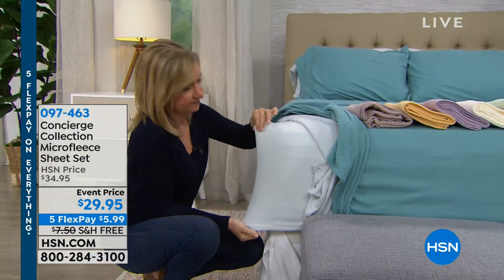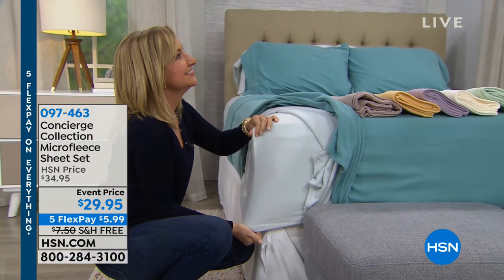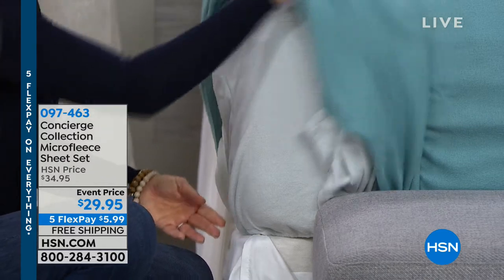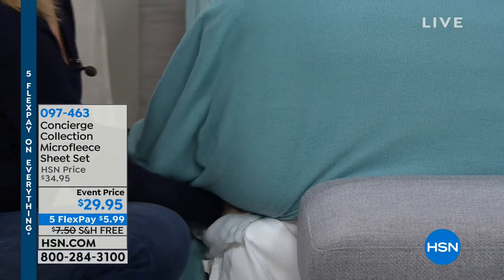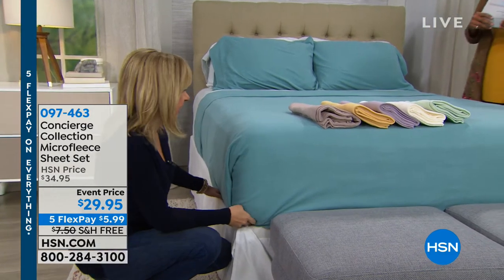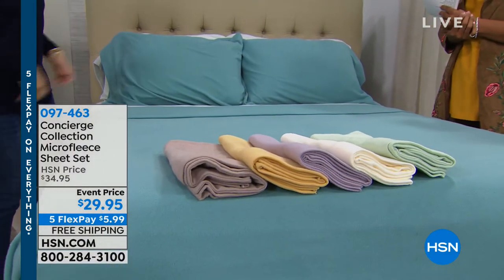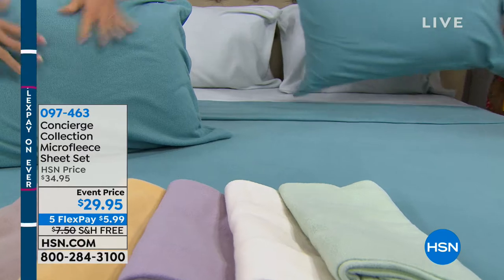In twin we only have the gold color remaining. The sheets have an 18-inch deep pocket with elastic all the way around. Around this time of year we're usually very limited on these — they're our most popular winter sheets. If you're getting one, get two so you can rotate them without waiting for laundry to finish.